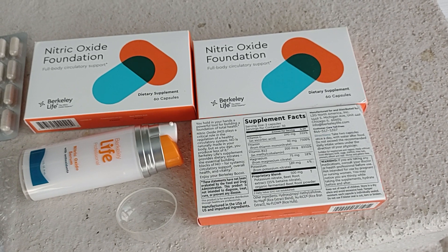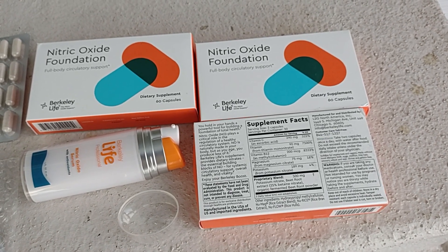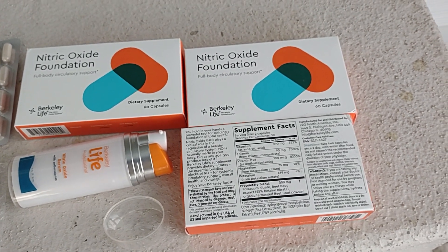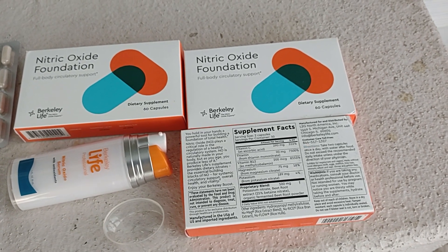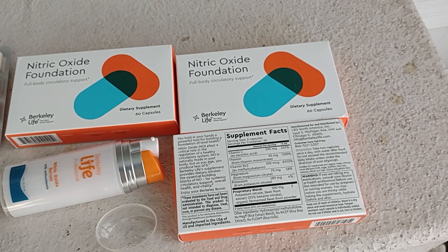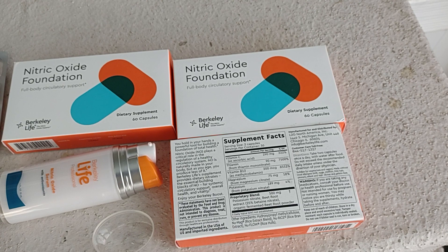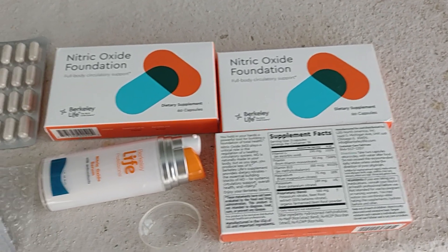These nitric oxide pills have to be taken after you have food. They recommend you take two at the same time, and they say you have to have food in your stomach when you take it. So that's the way I'm going to do it.